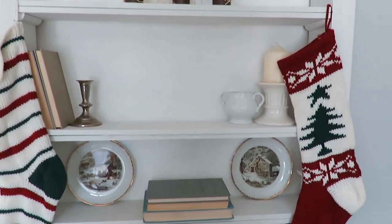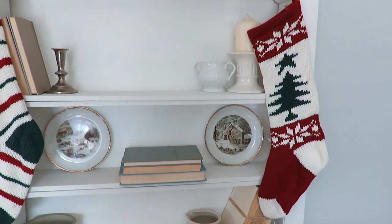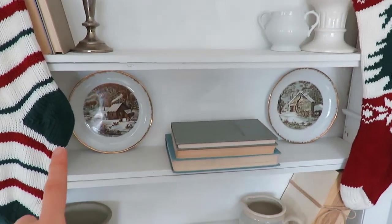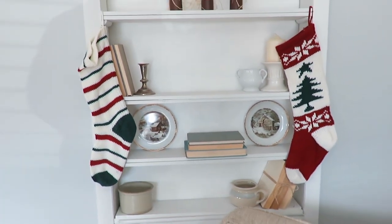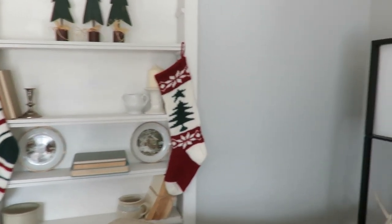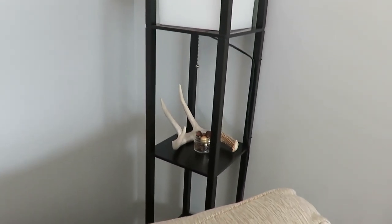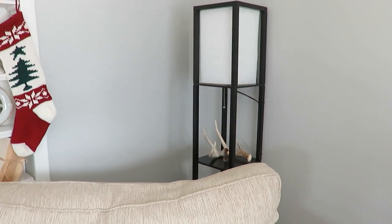These plates I found thrifted — they'll actually be shown in a haul later this week so I'm not going to show too much detail, but I think it's really cute with the plates and thrifted stockings. Since we don't have a fireplace, I hung the stockings on the built-in, and just another little antler with some Christmas balls and pine cones on the lamp.